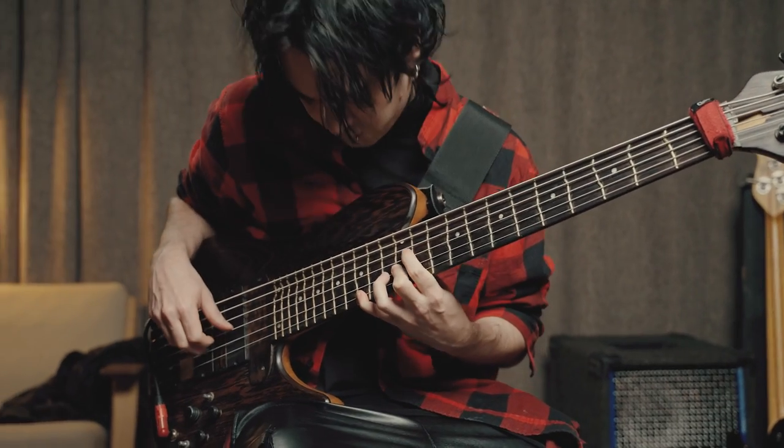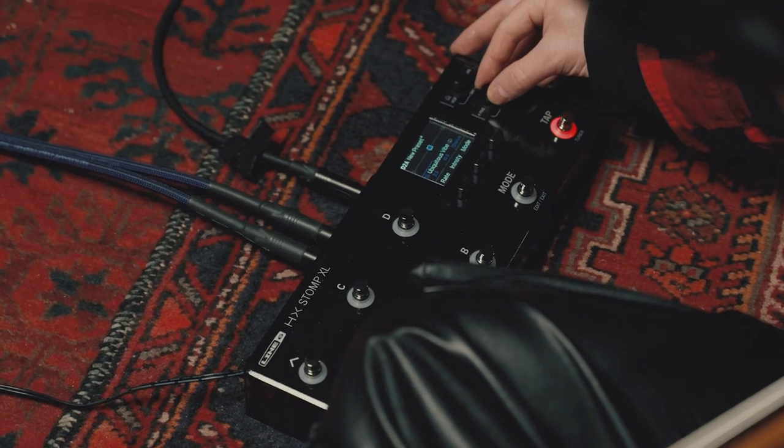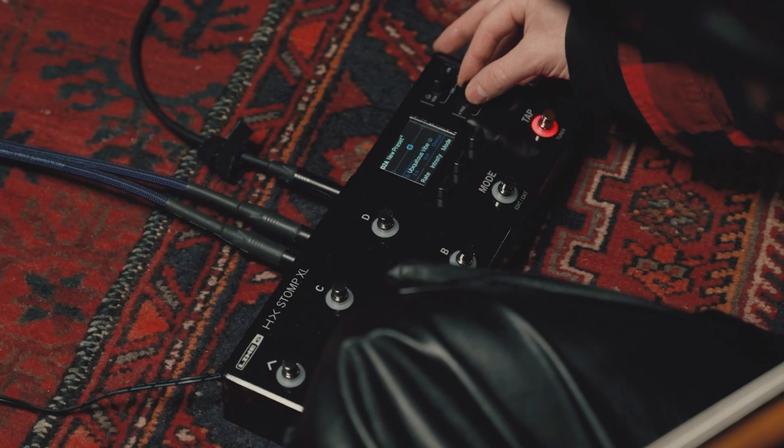The first time I tried a Line 6 pedal, it was my brother who's a guitar player — he had the green big-ass delay unit. That was the first Line 6 pedal I ever used, it did a lot of sounds and that's how I got into it.